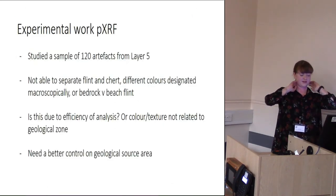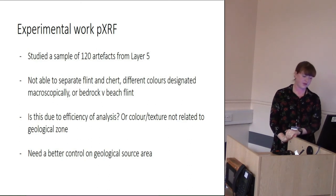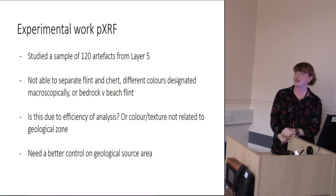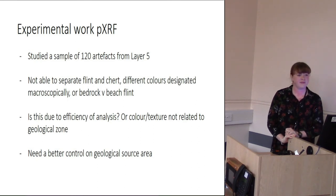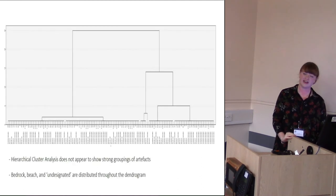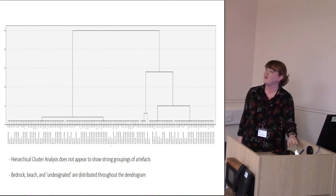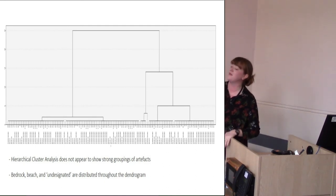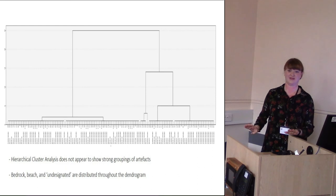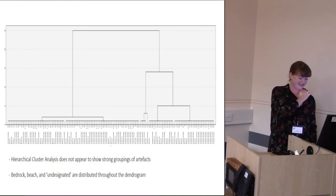In a study of 120 artifacts from this layer, the pXRF was not able to separate flint from chert, or different colours, or bedrock versus beach flint. There are some relationships — you can see bedrock, beach, and indeterminate samples very chaotically distributed throughout. I'm not a statistician, so all I can say is it doesn't look great right now. I'll be going through that with my supervisor and trying to make any kind of sense of it.